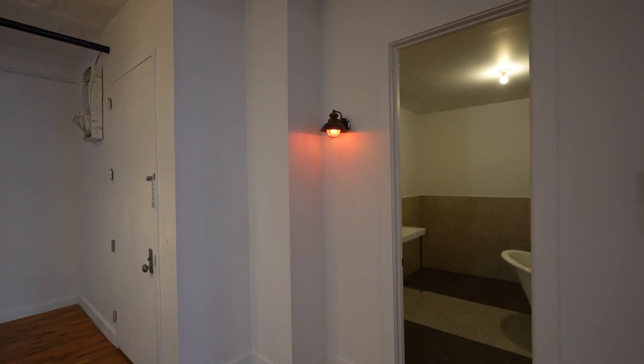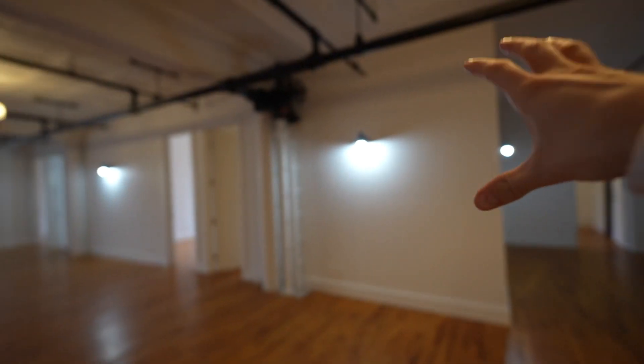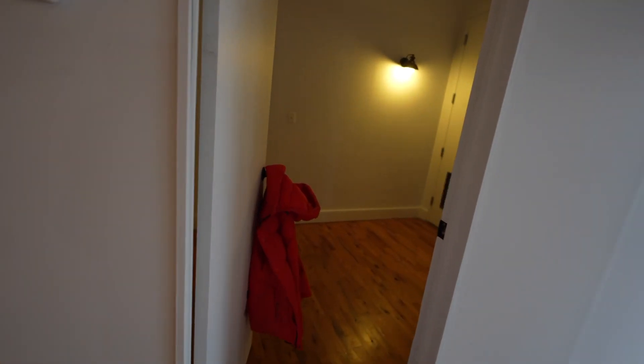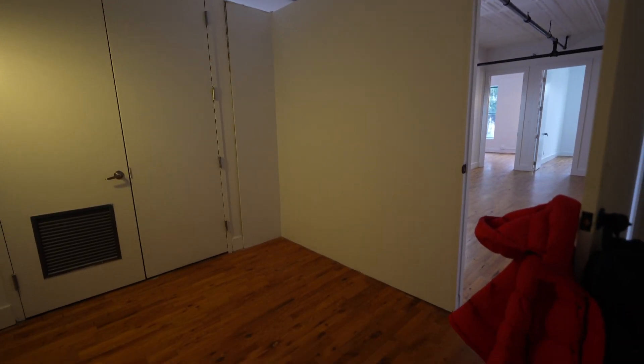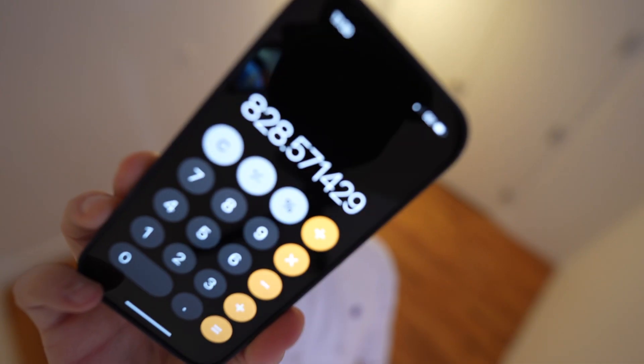The bedrooms are mostly along one wall. The smallest room with the least exciting view has a small opening as its window to the outside. It's 8 feet by 11 feet 3 inches — a bed, dresser, and desk will all fit. If the rent splits equally, that's around $825 a month.